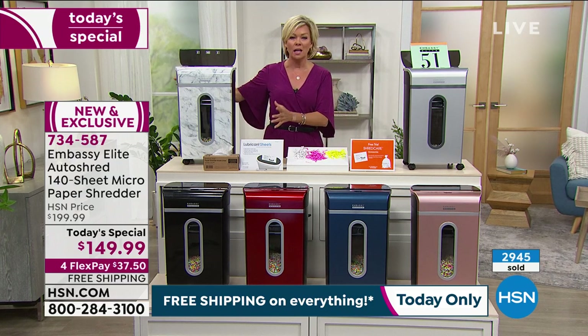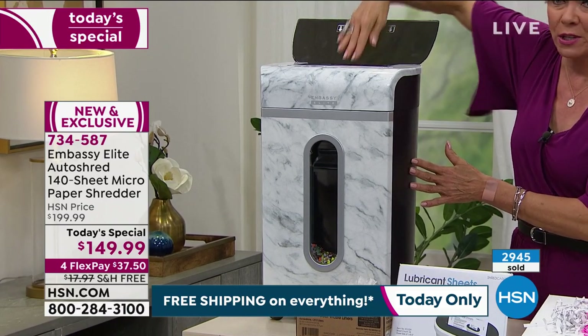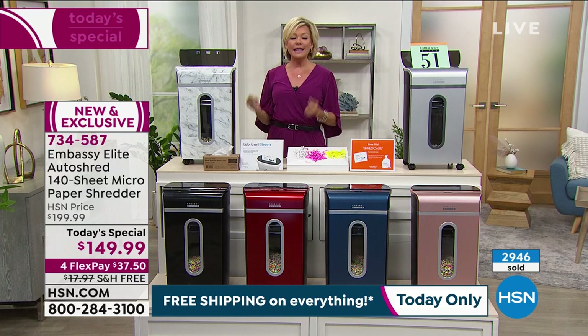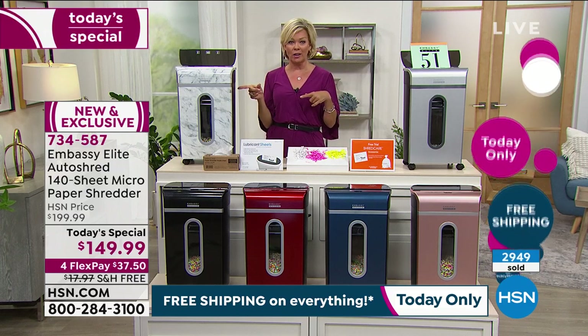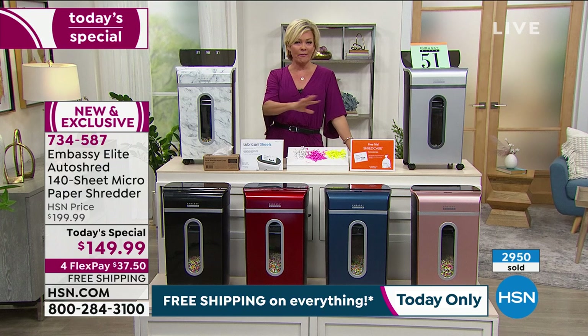This is virtually a commercial-grade shredder. When you think about 140 documents at the same time that can constantly be fed through, and there's a 10-page slot right in the front if you want to use it that way — whatever works for you. It is powerful, and it's $50 off. Anywhere else you find this shredder, you're going to see it for $200. We get to do special pricing with Embassy.